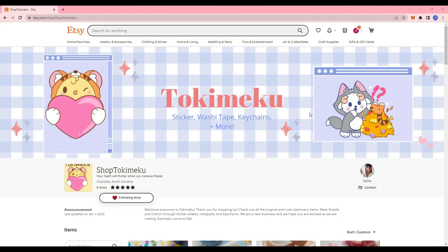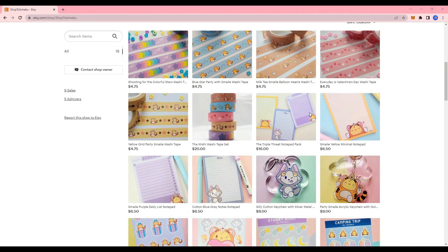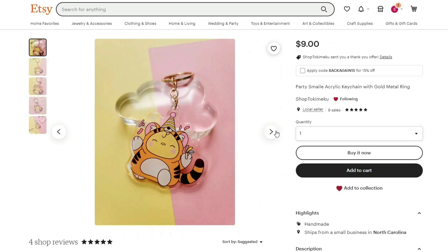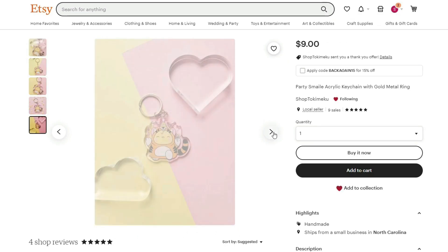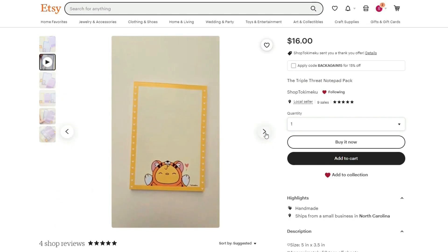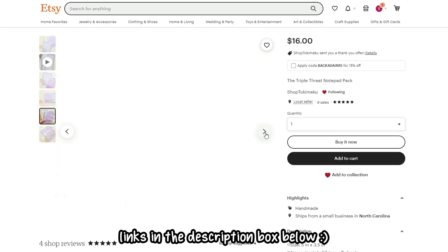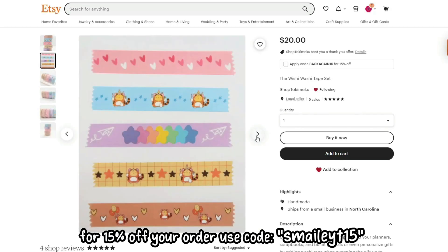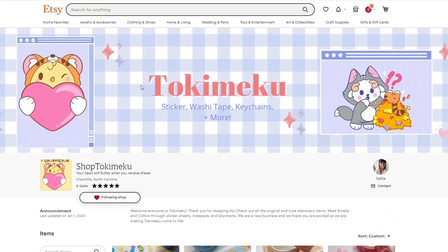Let's pause the video for a quick intermission. I just wanted to let you all know that my online Etsy shop is now live. I've been working on this for over a year now, and it's finally time. You guys can get all the cutest stationery of my very own characters, Smiley and Cotton. You can get them on stickers, key chains, notepads, and washi tape. You can find the link to my shop in the description box below. Just for you, my YouTubers, you can get 15% off your order by using the code SMILEYYT15. Now let's get back to the video.